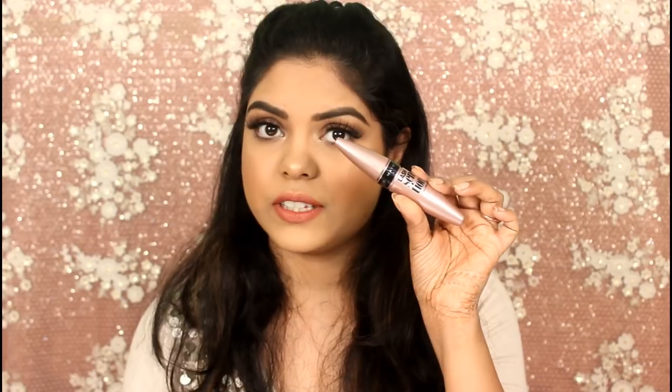For mascara, I love my favorite one but I won't go into detail again. For eyeliner, I absolutely love the Sugar eyeliner. One should definitely have this in their vanity because it is very pigmented, the color is great, the formula is good, and it's waterproof. I love it.